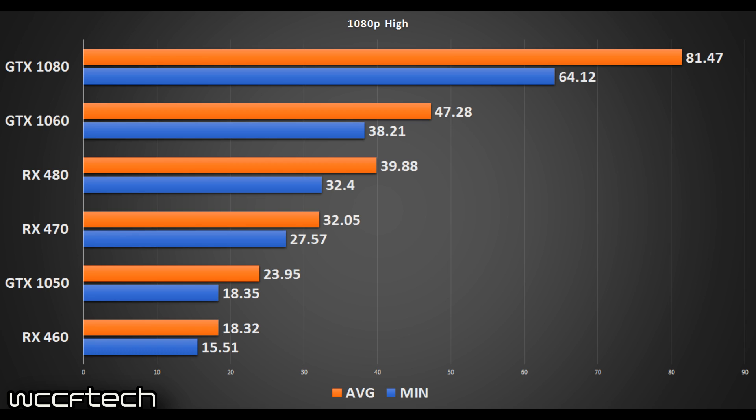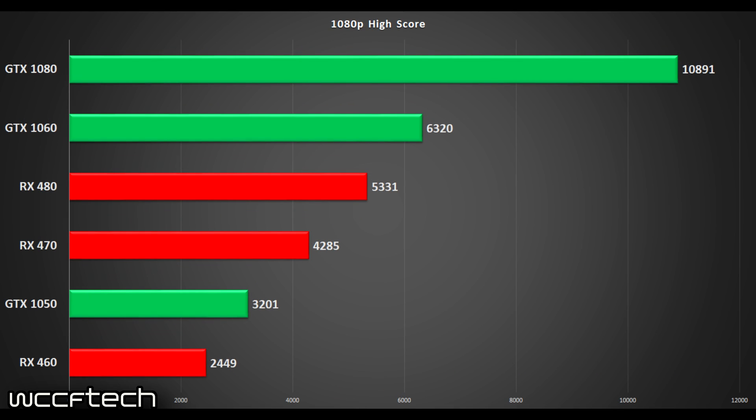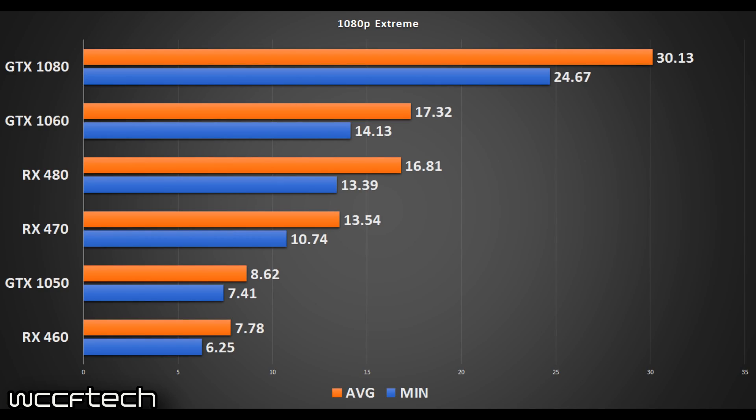The scores start coming a bit closer in line, a little less spread out than before. Moving into 1080p extreme, we see that gap almost disappear entirely, but we still do see the Nvidia cards holding a lead in FPS and score.